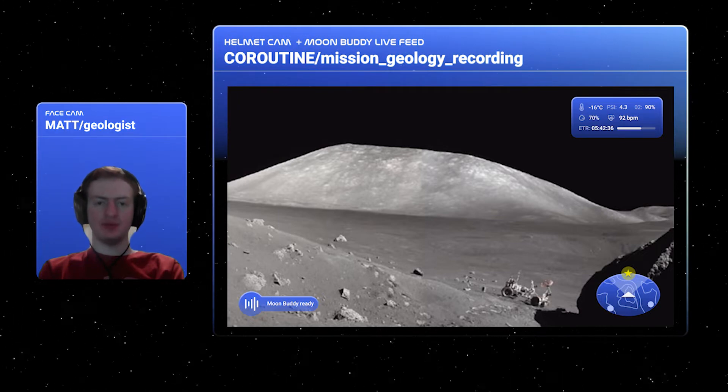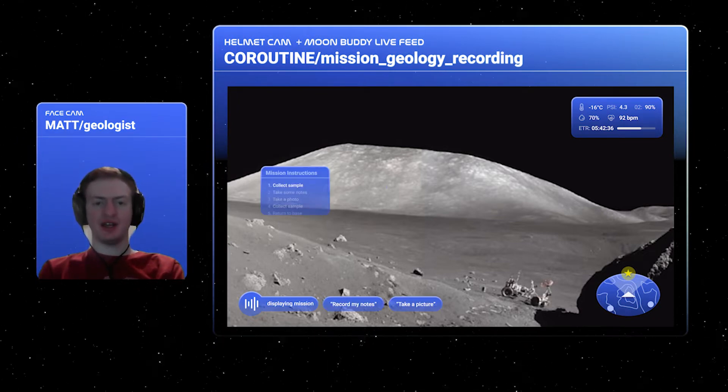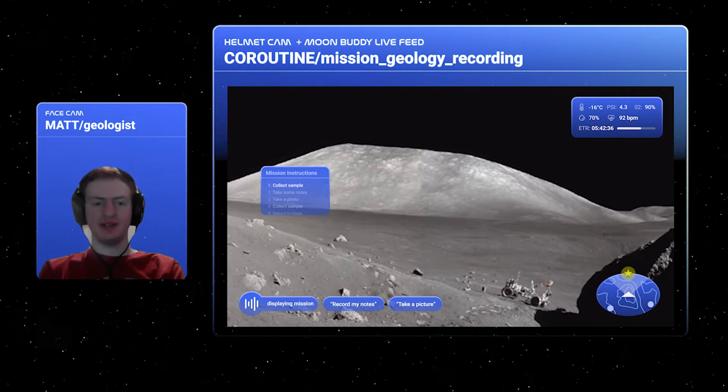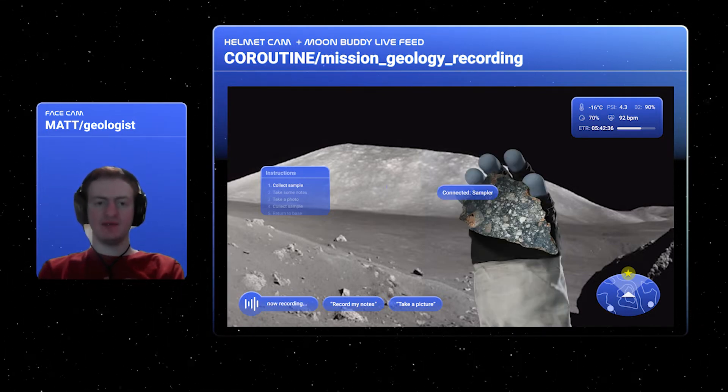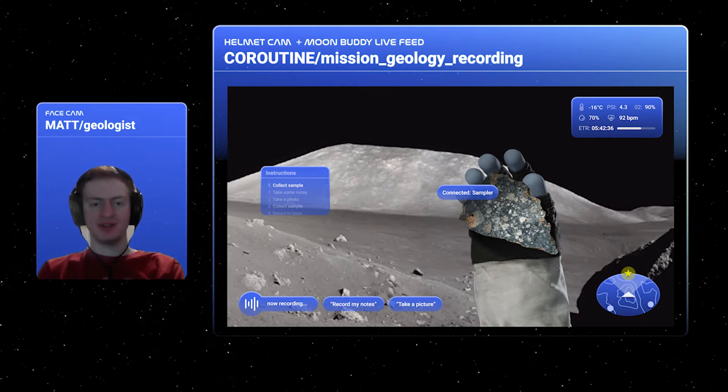Moonbuddy will help fulfill mission objectives such as geology research. The system can help astronauts document samples that are found by collecting data from tools and taking photos and videos. Hey Moonbuddy, record this.